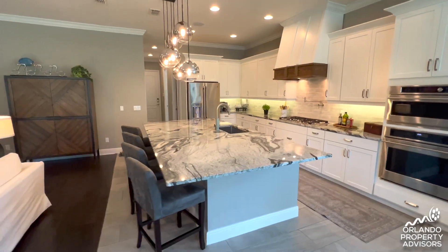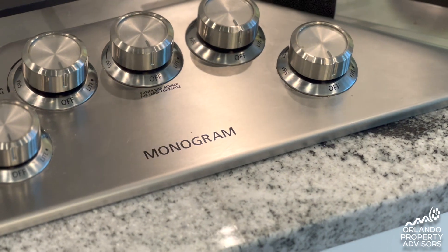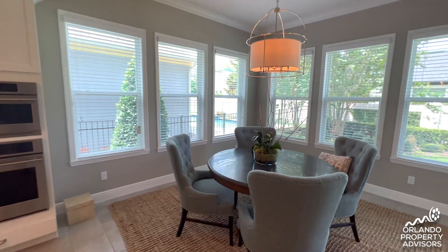The kitchen itself was a huge wow factor for me when I turned the corner the first time. I love what they did with that custom vent hood surround instead of just a regular stainless steel vent hood. The oversized island and all the colors working together in a neutral fashion are all surrounded by plenty of natural light from the windows in the dining nook.